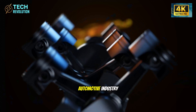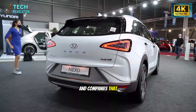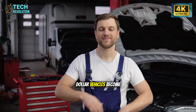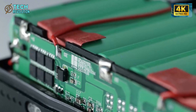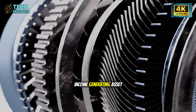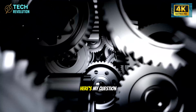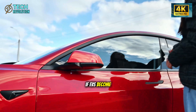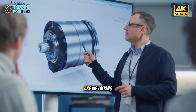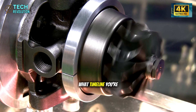We're watching the automotive industry split into two categories: companies that master single-piece casting and companies that become irrelevant. But the real disruption comes when these $25,000 vehicles become autonomous robo-taxis. Suddenly, you're not just buying affordable transportation — you're buying an income-generating asset. That's the future Tesla's building toward, one lightweight chassis at a time. If EVs become cheaper to own and operate than gas cars, how fast does the entire market flip? Are we talking five years or two? Drop your predictions below.